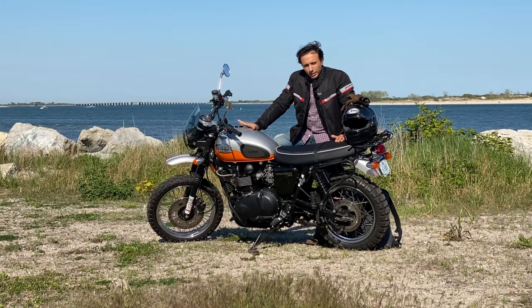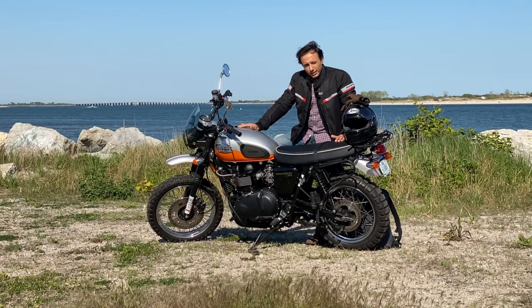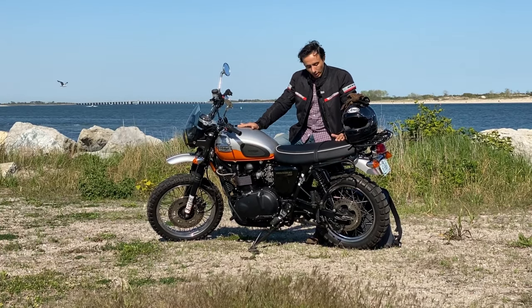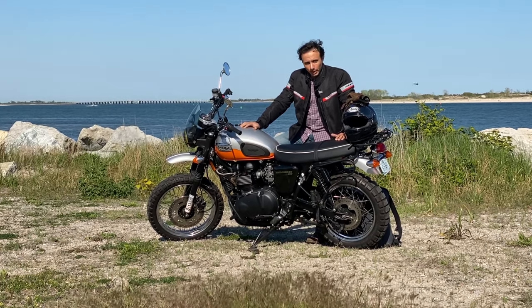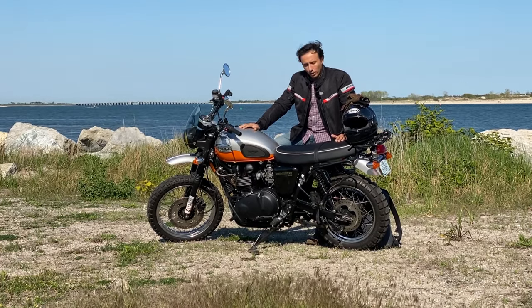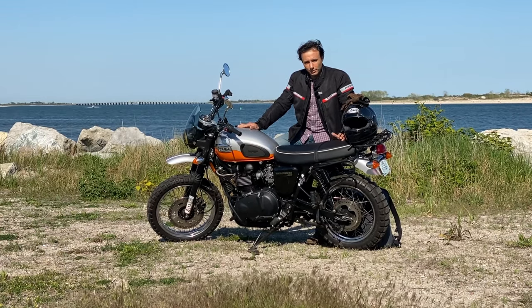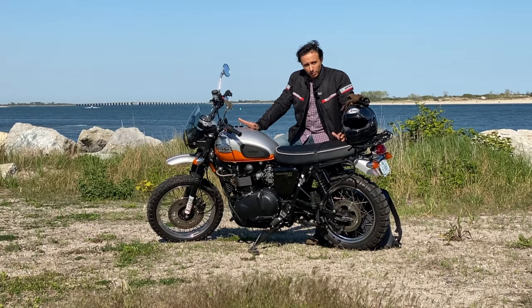I ended up deciding between this and the Ducati Scrambler, and after doing some research comparing the two, it ultimately came down to the gearbox — but more on that later. This Scrambler was the only one listed for about a 5 to 6 month period of time while I was searching for another bike.